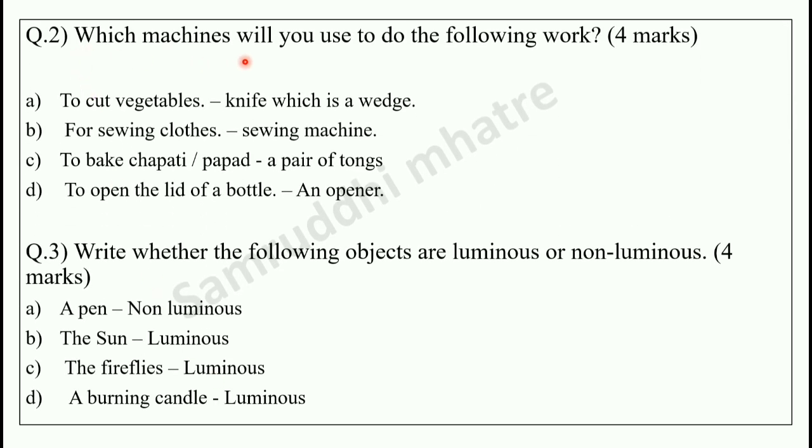Question number 2: which machines will you use to do the following works? Four marks question. I have 4 works and there are some machines that you use. First, to cut vegetables — knife. Second, for sewing clothes — sewing machine. To bake chapati — a pair of tongs. And to open the lid of a bottle — a bottle opener.